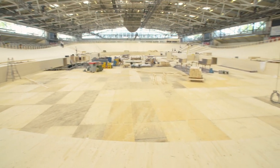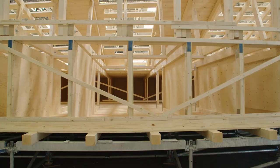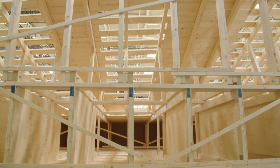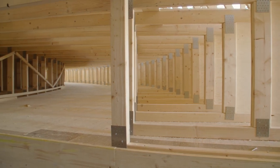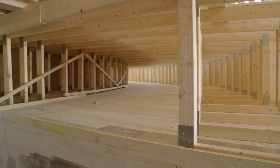For the entire cycling track we are using about 110 tons of timber. We are using spruce and fir for the under construction, and only spruce for the surface. It is assembled with roughly 60,000 screws in total and 1,500 bolts.